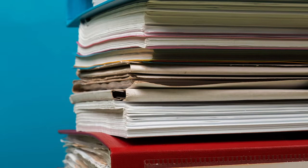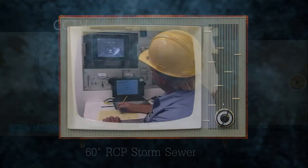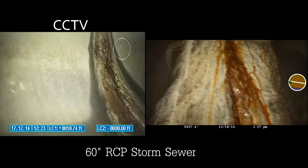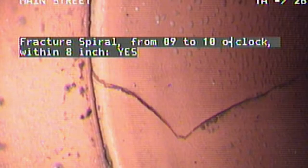Before PACP, there was no standardized protocol in the United States for the collection and management of internal pipeline inspection data. Collection system owners either created their own individual systems or simply allowed each operator to collect data using no standards at all. This lack of standards severely limited the value of observations collected by tractor-mounted, closed-circuit television cameras. Inconsistent observations made it impossible to compare the condition of one pipe to another, even within the same network.